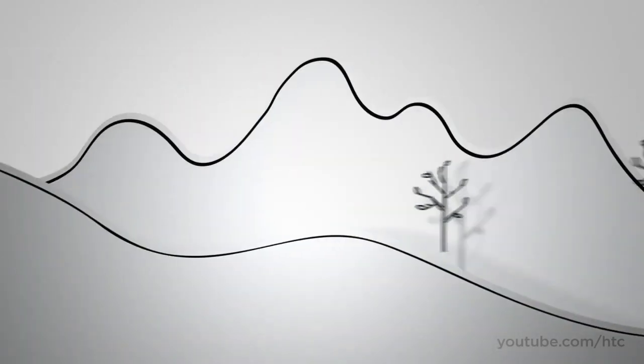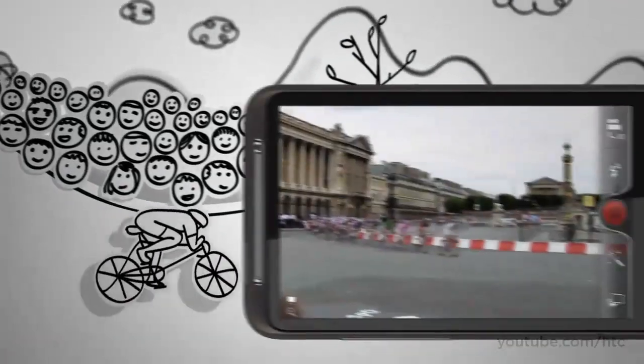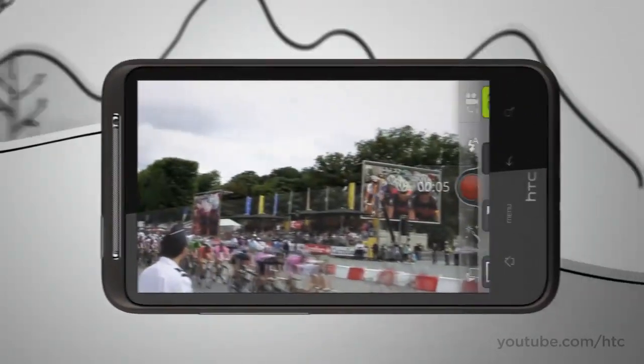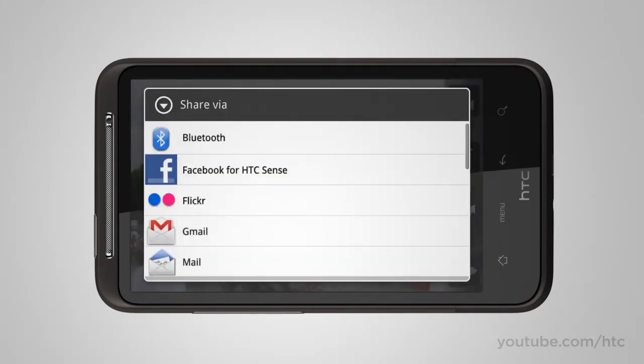Sometimes stills don't do justice to those magic moments. That's why we've added a high-resolution HD recorder — that's 720p for you techies — so your homemade movies are captured in true-to-life detail. And if the movie you made is YouTube-worthy, and it will be, all it takes is a couple of taps to share it with the world.